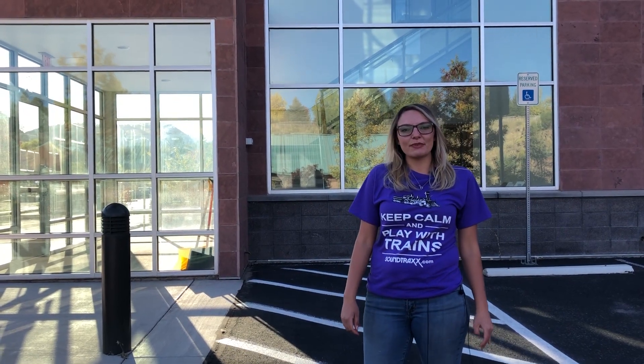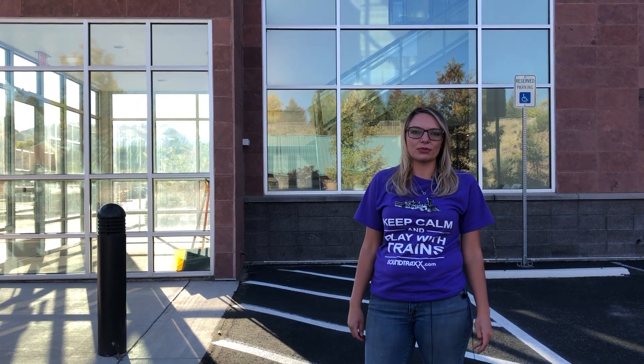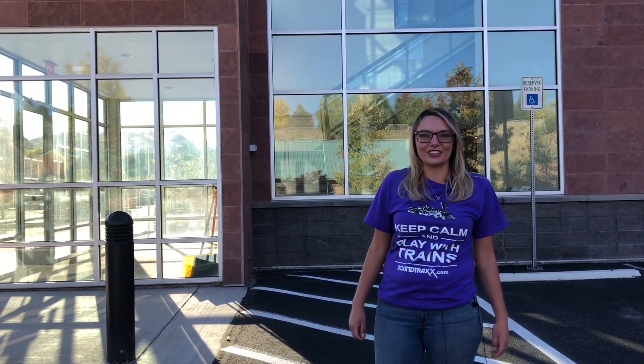Hi, I'm Mackenzie from Soundtracks' Marketing Department, and today for Manufacturing Day we're going to have a tour of our production floor. I'm going to go meet Krista, our production manager, and she'll walk us through.